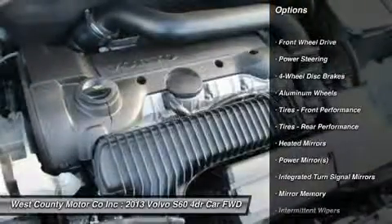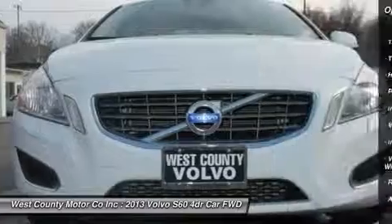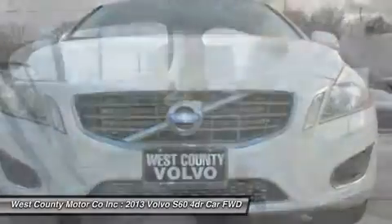It's even easy on the gas, giving you over 20 mpg in the city and 30 mpg on the open road. This S60 doesn't skimp on power or luxury.